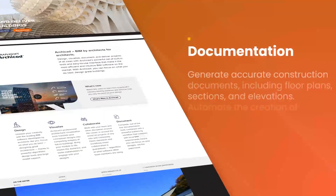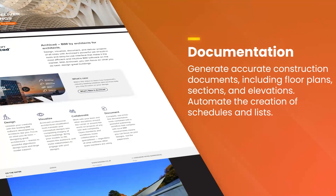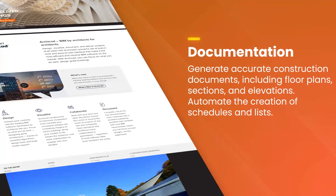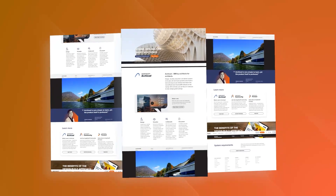The software's flexibility in handling complex geometries and large-scale projects is impressive, making it suitable for a wide range of architectural tasks — from small residential buildings to extensive commercial complexes.